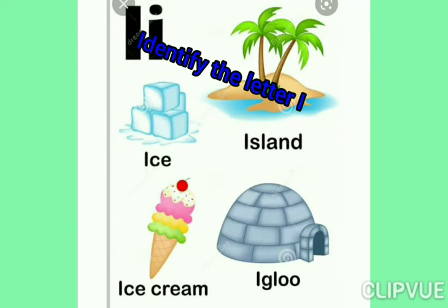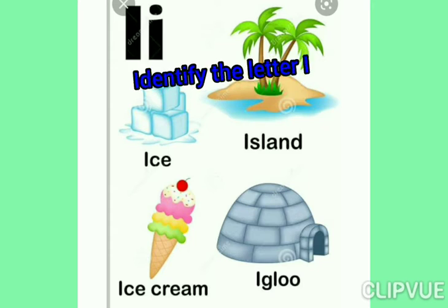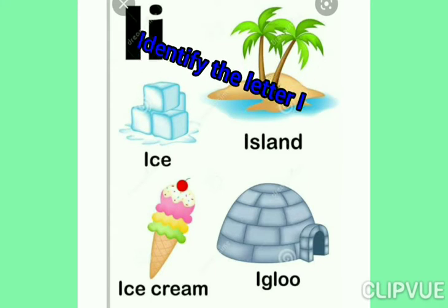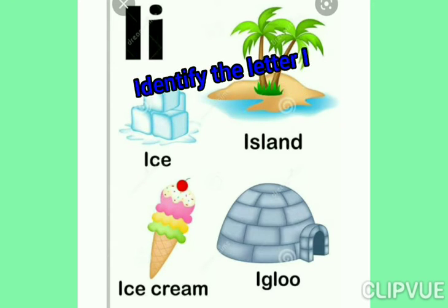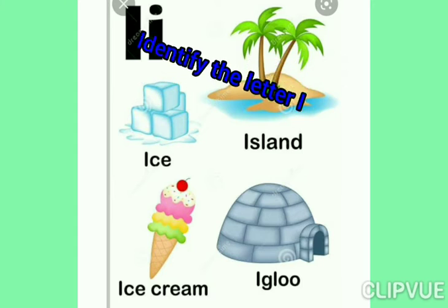Everyone speak with me, okay? I says ice. I says ice cream. I says island. I says igloo.